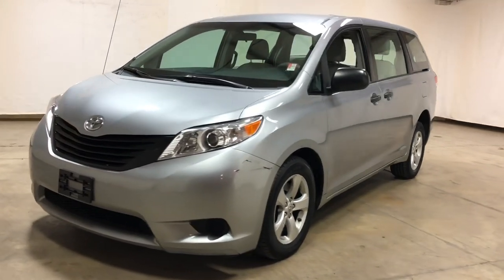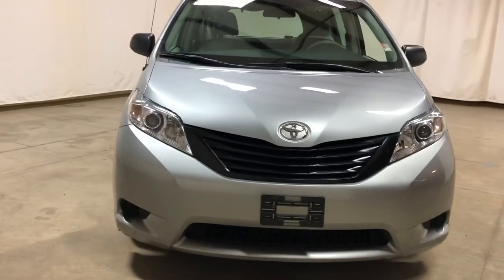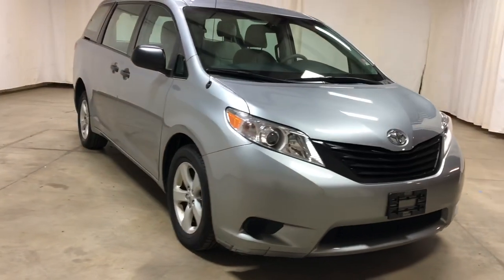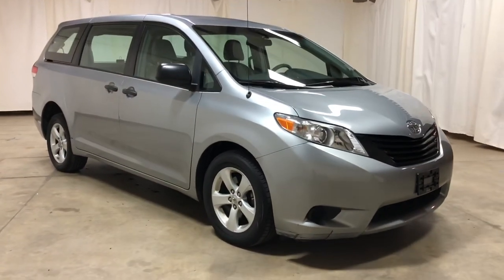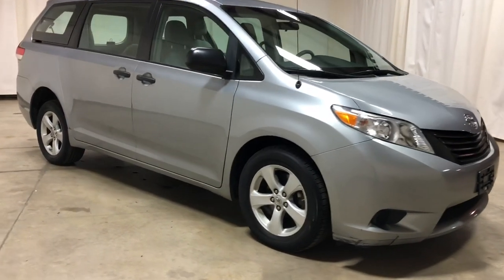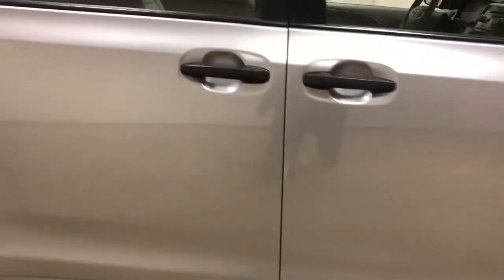Only asking $21,000 for this van — very low price. Vehicles start around $11,000 to $12,000 and go up from there. So this is one of the lower-priced ones; a lot of our older vehicles are 2005s and 2007s. To get a 2011 for $21,000 is pretty good. The wheelchair conversions alone are around $16,000 or $17,000 for these vehicles, so this is a great deal on this low-mileage van.